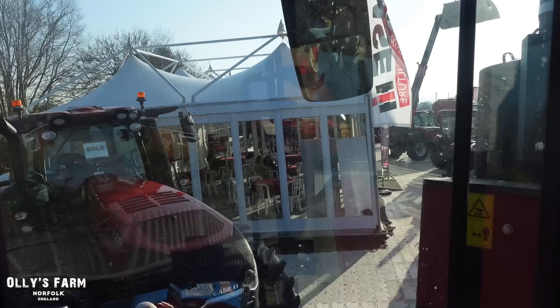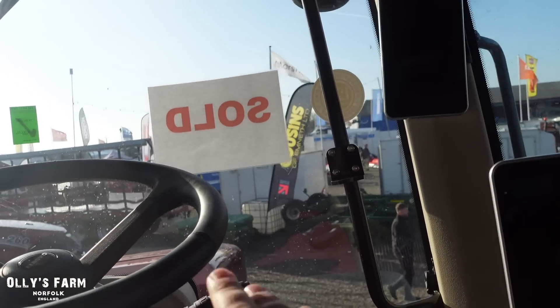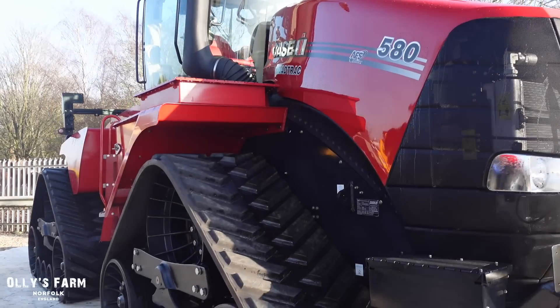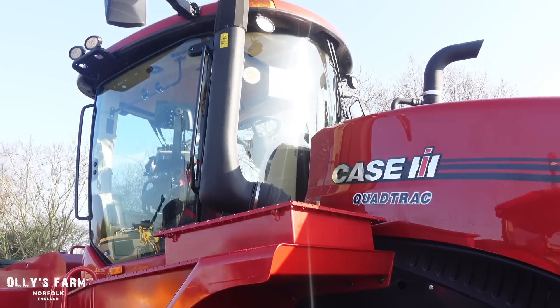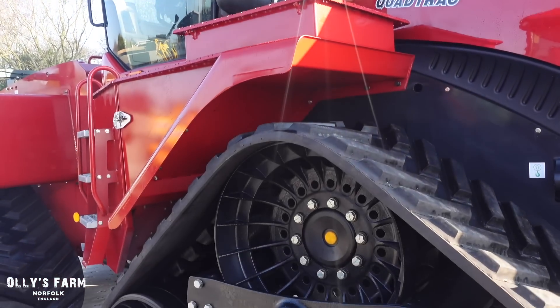There's a Magnum next door and this one has been sold. You can see over there there's also an Optum next door. We'll just go and have a look at Shelbourne because there was a small hedge cutter over there I wanted to have a look at. I know EW Davies have a quad track so maybe they bought it - I'll have to find out. Awesome bit of kit though.